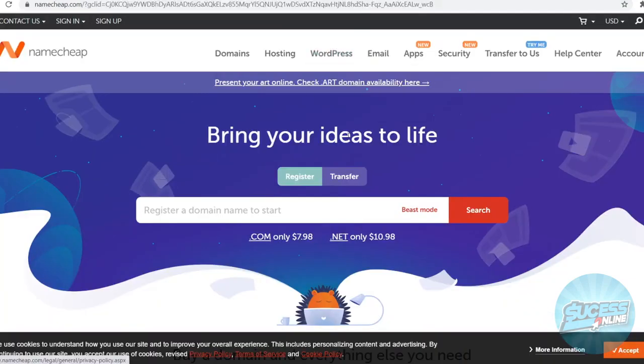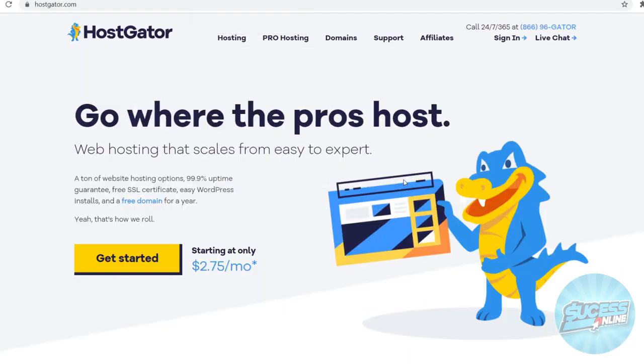HostGator versus Namecheap. In today's video I want to compare these two web hosting platforms so that you can make the best educated decision. What I'm going to do is simply go over the pricing and the features on both platforms so that you can find out which one is going to be the best for you. Before we get into that I do want to say that I'm not getting paid to say any of this, so please consider leaving a like.